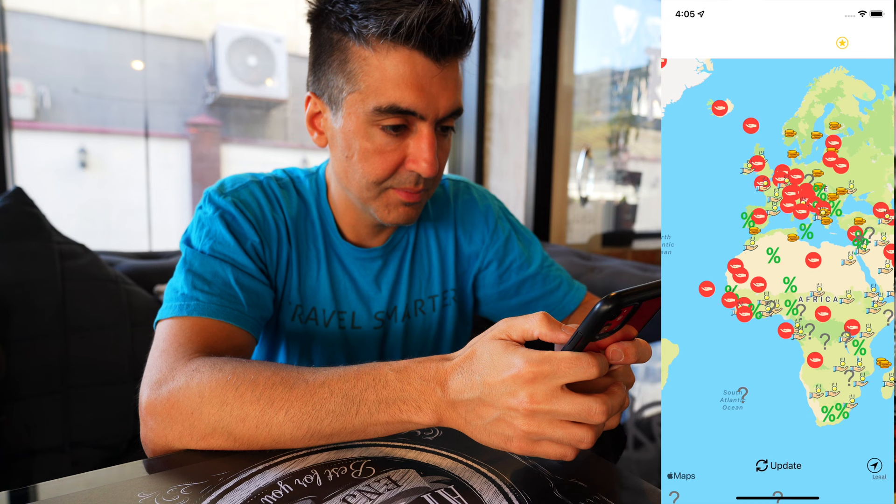Thank you very much for joining me on this meal today in Antigua, Guatemala. If you have any questions feel free to let me know in the comments below, and while you're down there hit the like and subscribe buttons. I'll have new videos for you every week from around the world, and I'll see you in the next video.